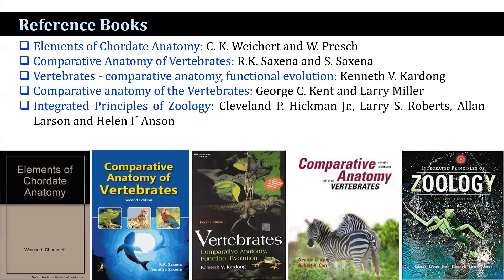This lecture was prepared based on reference books: Elements of Chordate Anatomy by Weichert and Presch; Comparative Anatomy of Vertebrates by Saxena and Saxena; Vertebrates: Comparative Anatomy, Functional Evolution by Kent and Carr; Comparative Anatomy of the Vertebrates by Kent and Miller; and Integrated Principles of Zoology by Hickman et al. Photographs are captured from Google Images.